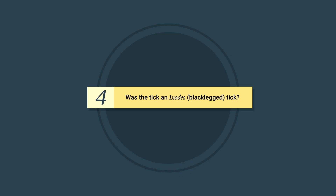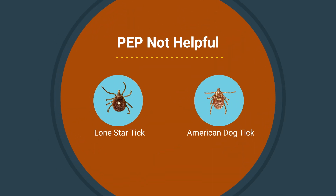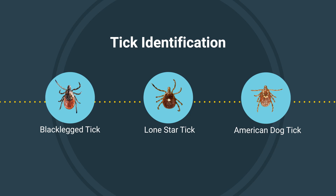Question four: Was the tick an Ixodes black-legged tick? In the United States, the only ticks that transmit the bacteria that cause Lyme disease are the small, teardrop-shaped Ixodes ticks. PEP to prevent Lyme disease is not helpful after the bite of other ticks, such as the Lone Star tick and the American Dog tick, which also commonly bite people. Tick identification can be challenging, and often the tick is not available when a patient presents for care. This step is helpful but not essential — you can still consider PEP without identifying the tick.